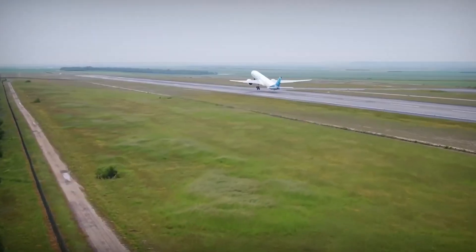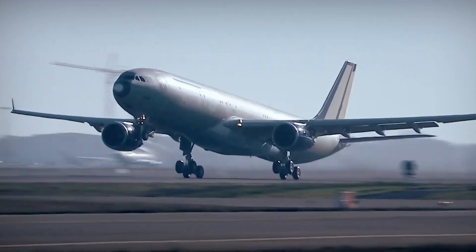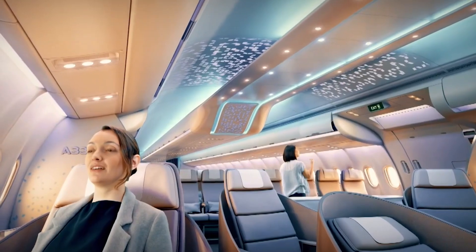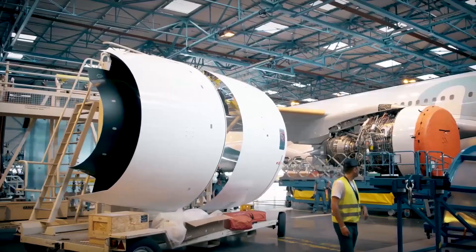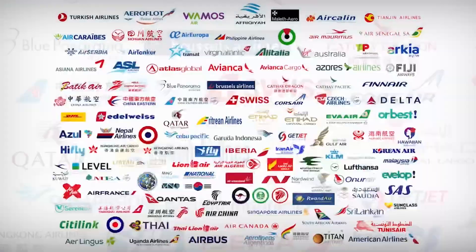The A330neo is a redesigned variant of the A330 wide-body jet airliner, an attempt to rejuvenate demand for its highly successful but aging A330 jet. With one of the best dispatch reliability rates of 99.4%, the A330 has been one of Airbus' best-selling models, and the company has delivered more than 1,100 planes so far to more than 100 operators.